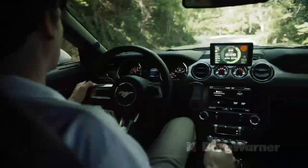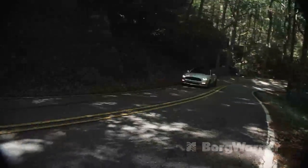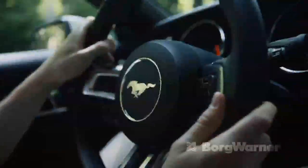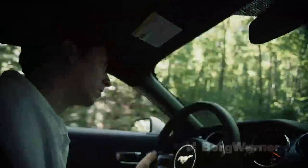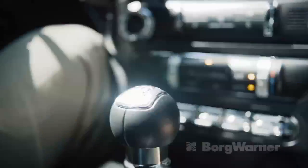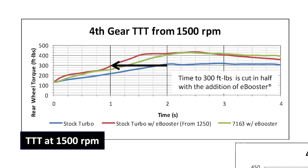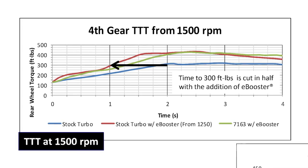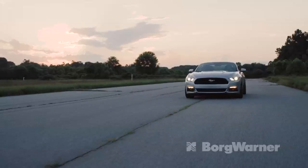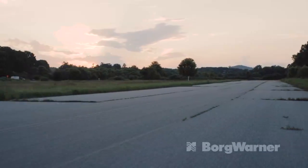The abbreviation TTT means time to torque and it's a measure of response. Let's talk about TTT at 1500 RPM. In the case of an automatic transmission, this deficiency is masked by a quick downshift, but with a manual transmission it's very common to be in the best gear for fuel economy, mash the pedal, and be very underwhelmed. Look at the upper left — the addition of the eBooster cut the time to torque in half at 1500 RPM. This means you can leave the car in the gear that's best for cruising fuel economy, and when it's time to accelerate you can press the pedal and have satisfying torque in one second instead of two seconds.